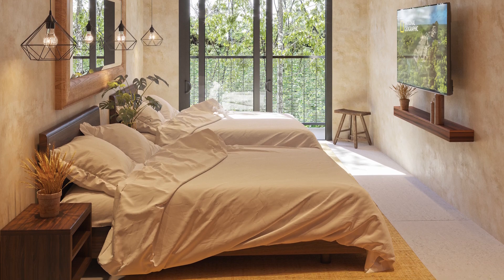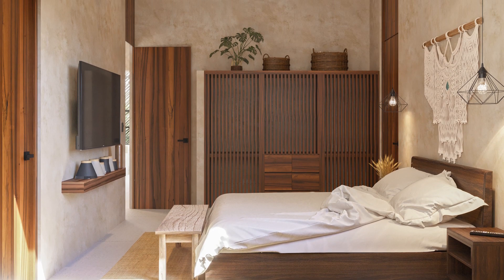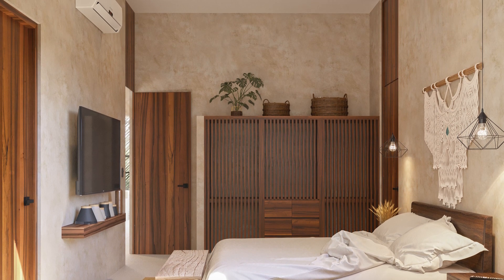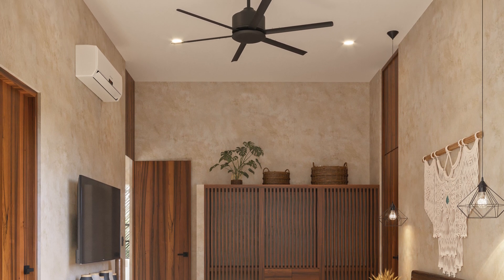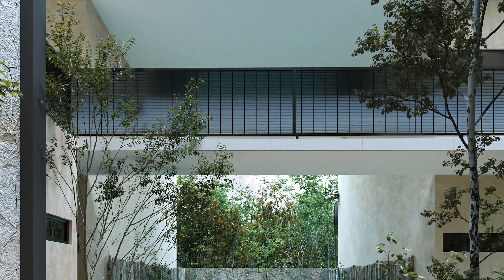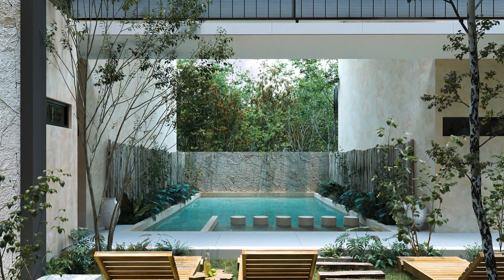The development is located in a very exclusive community called Aldea Premium. This is very important. You've probably heard about Aldea Sama — it's the same developers, but this area is way more exclusive. It's 10 minutes from the beach and 15 minutes from the archaeological site of the Mayan ruins of Tulum. It's particularly characterized by boutique-size developments, which is why it's so exclusive.